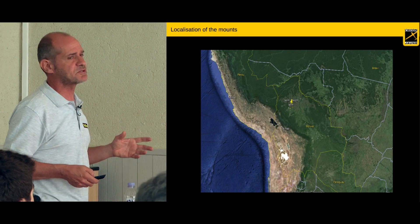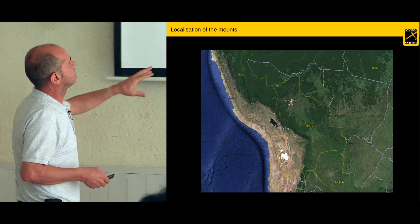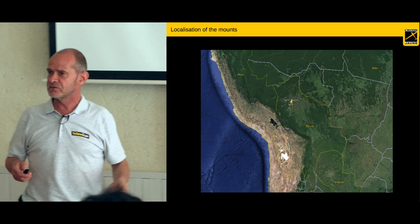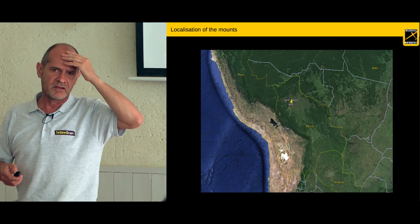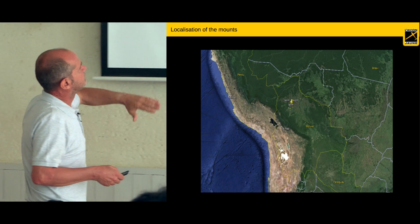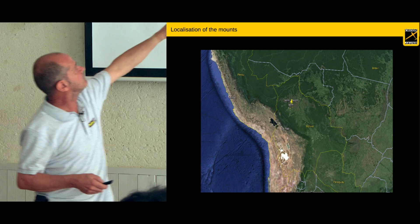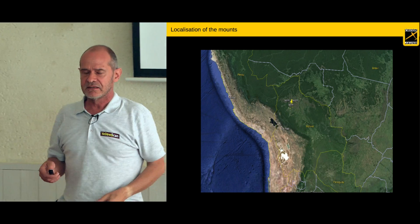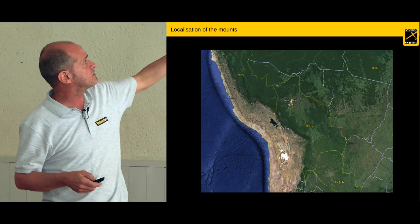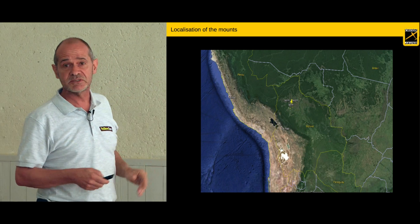The place where we were supposed to go is in Bolivia. Bolivia is known for having one of the highest capitals in the world, around 4,000 meters high. But the main part of Bolivia is very flat — all the north of the land, which is close to Brazil, is very low and very flat. That is where we were supposed to go.